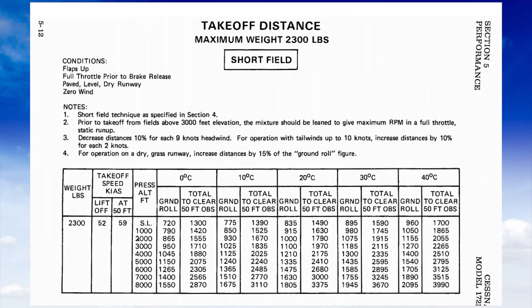If we had 9 knots of headwind, we could decrease these numbers by 10%, so instead of 1,155 feet, we could take about 115 feet off of that. But keep in mind, 1,155 feet to get off the ground and 2,055 feet to clear an obstacle aren't guaranteed, because those were numbers from when the airplane was brand new.